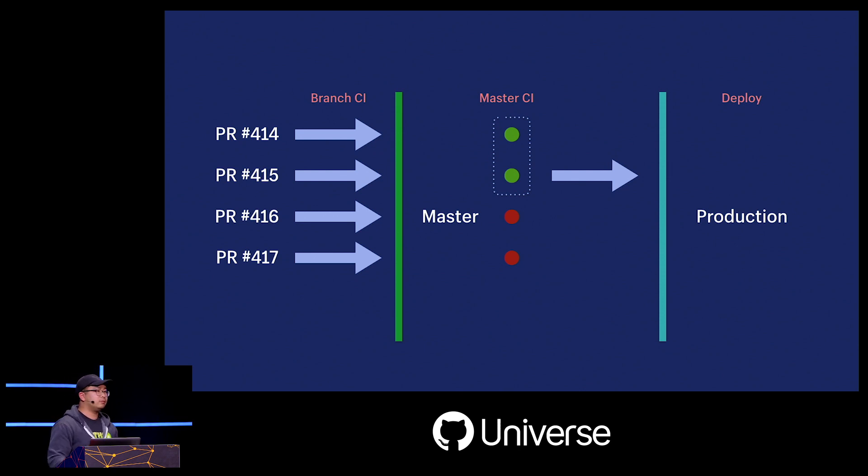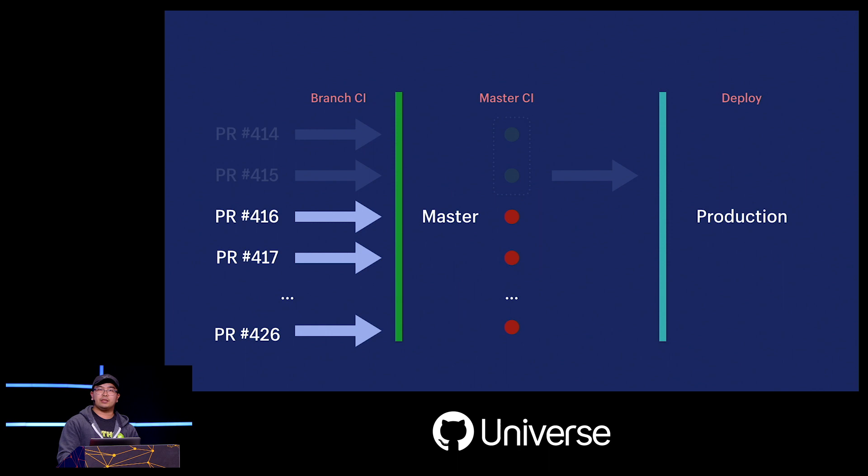This is not the end of the world — we can still make some progress. ShipIt can see there are some passes and deploy the first batch. But after that, we get stuck. To make matters worse, other people might not realize master is broken and continue merging. Now we don't just have one or two failed pull requests, but a train of 10 failed pull requests that we can't deploy.